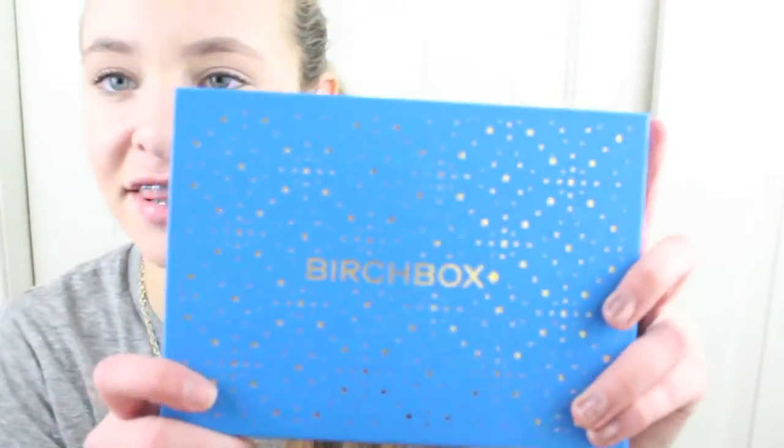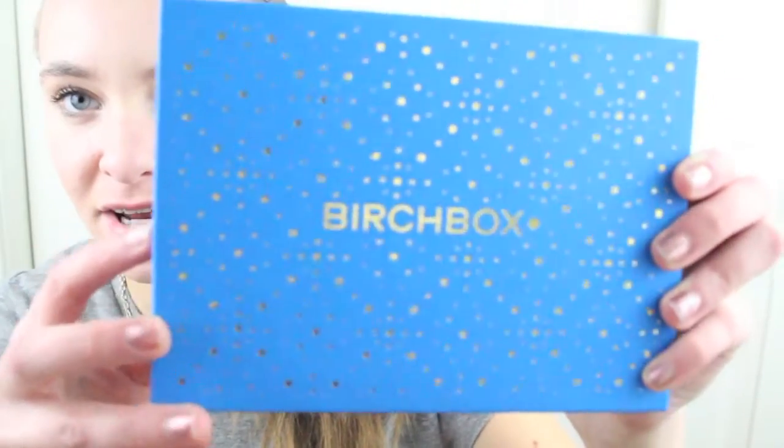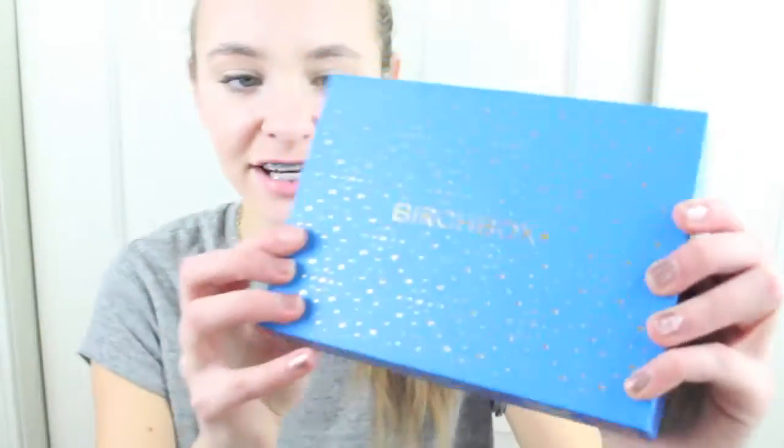Oh my god, I am so excited. This is my first ever subscription box and I have no clue what's in here. This is really pretty — it's very sparkly, it says Birchbox on it, and it has this really cool pattern on the back.